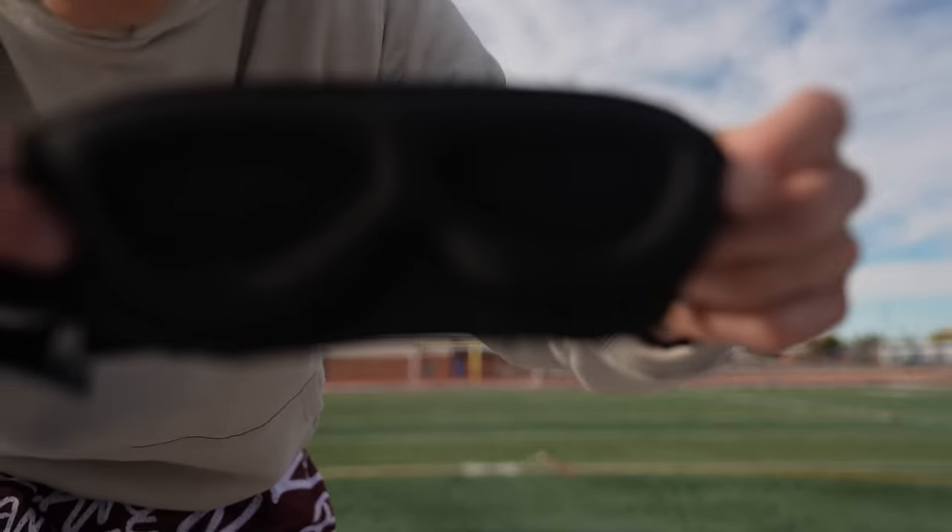First thing we obviously need: blindfold. You literally can't see through this blindfold, and that's what we're kicking in today. We're going to start at the 10 and go back 10 yards every time we make it, and see how far we can get. There's probably going to be a lot of misses in this video, but I literally cannot see while I'm kicking these footballs.